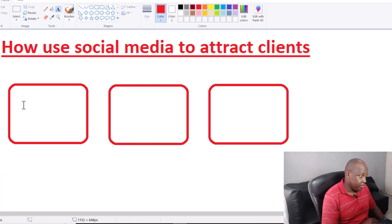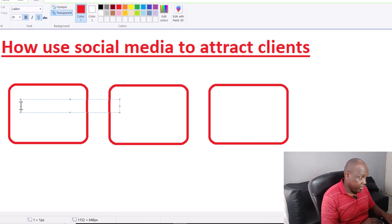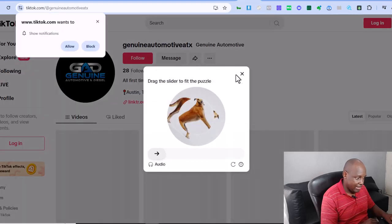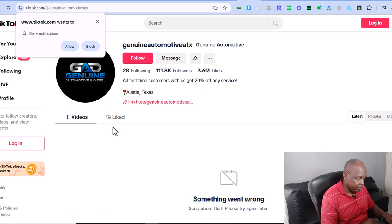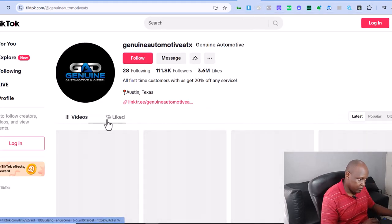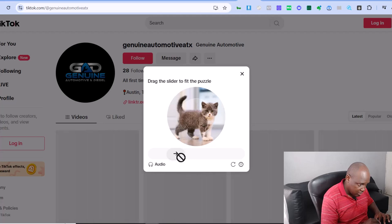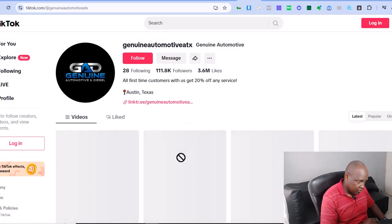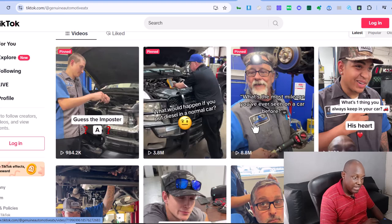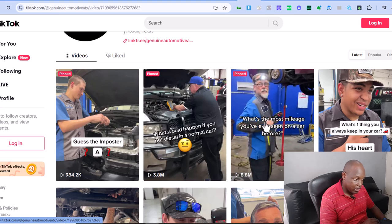We've seen this works like crazy — this YouTube channel is off the charts. Let me also show you their TikTok. Look at this — this video has four million views, this one has eight million views, these people are crushing it. Let me check this one with almost nine million views.